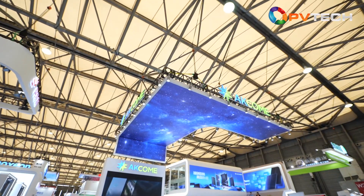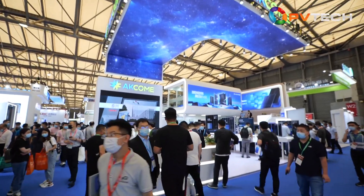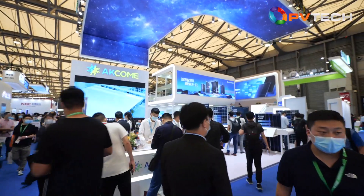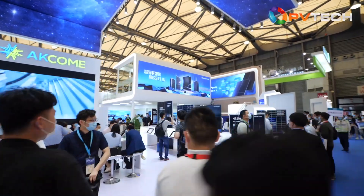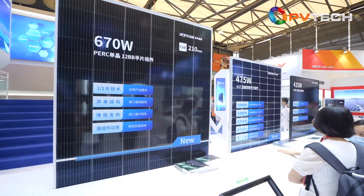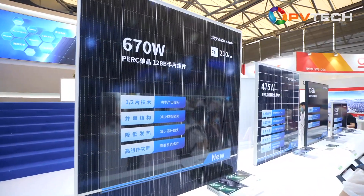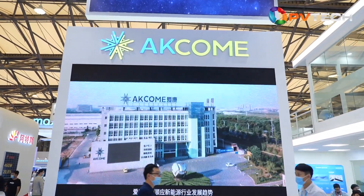We are at ICOM's booth. ICOM is a company that started with the manufacturing of PV accessories. 15 years later, it has grown from producing aluminum framework accessories into a new energy overall solution provider. ICOM is currently a high-profile player in the HJT cell and module sector. Let's take this opportunity to have a chat with the person in charge.